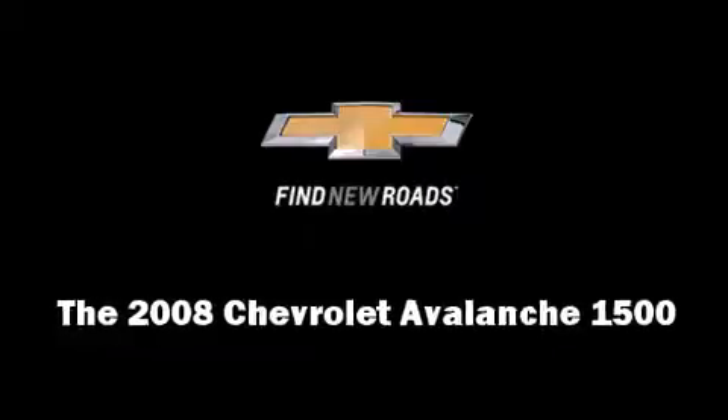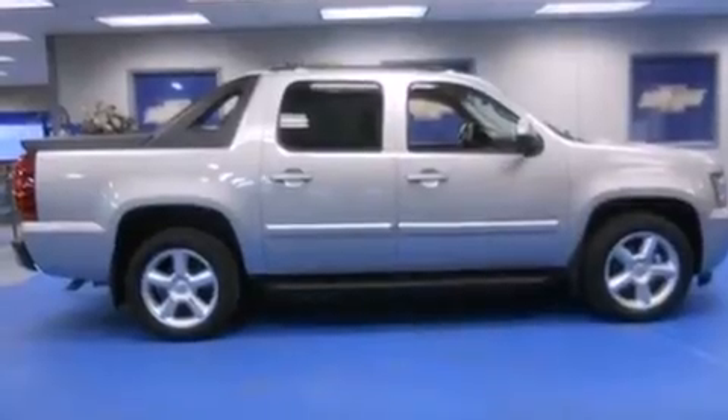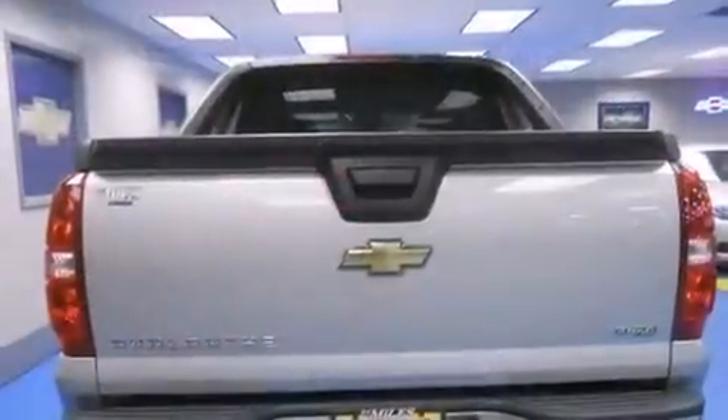Come test drive this 2008 Chevrolet Avalanche 1500. With fewer than 50,000 miles on the odometer, this pickup stands out from the crowd, boasting a diverse range of features and remarkable value.